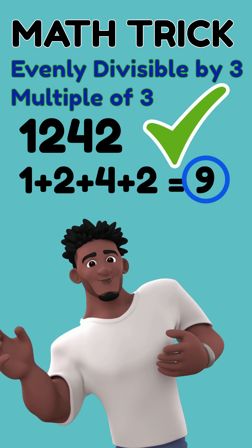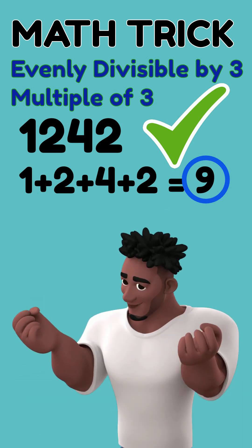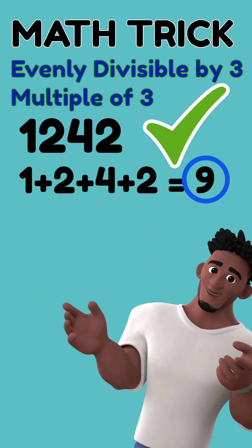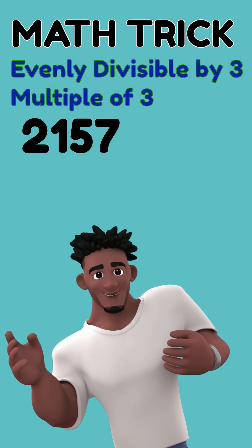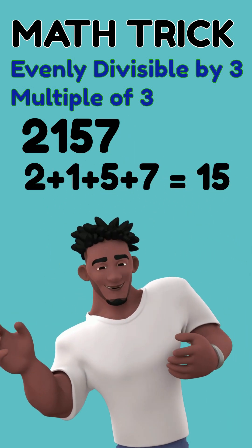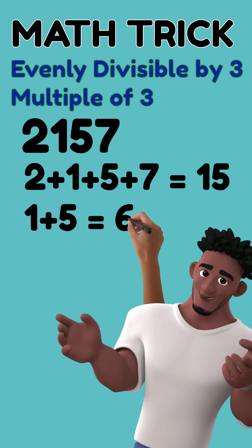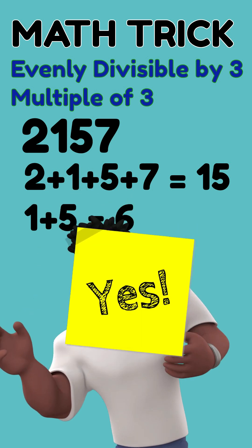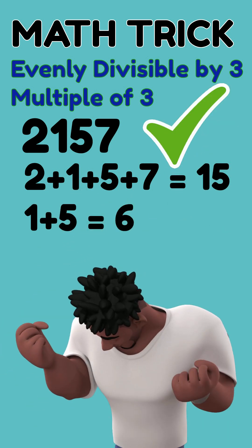In other words, 1242 is a multiple of three. Go ahead and check if you want. How about 2157? Two plus one plus five plus seven equals 15. 15 is evenly divisible by three. You can also add one plus five to get six, and six is also divisible by three. So 2157 is a multiple of three.